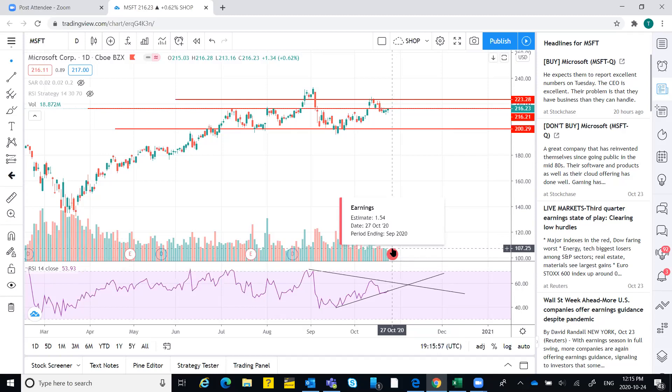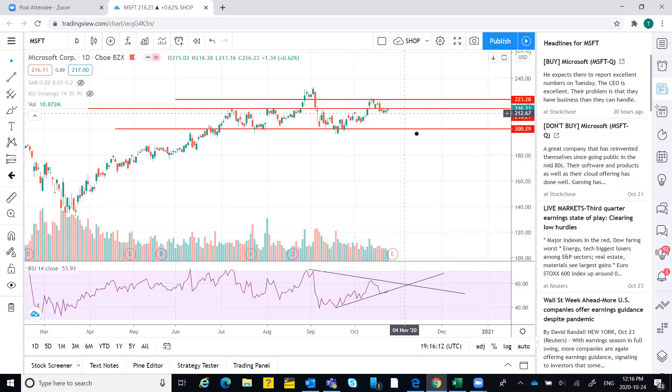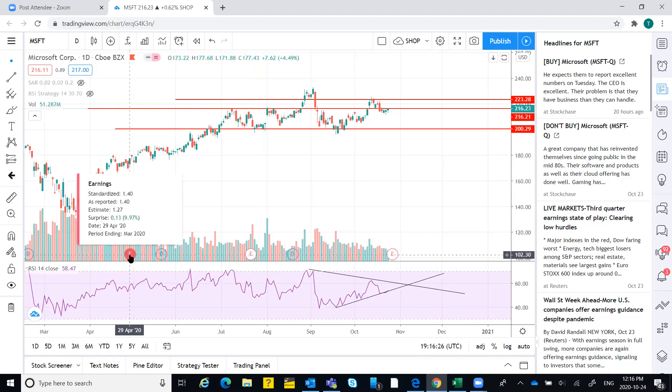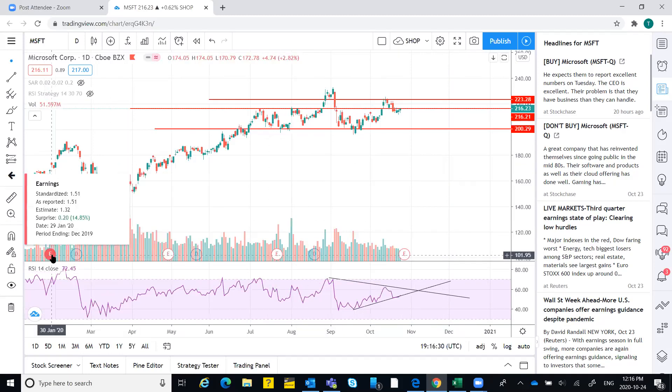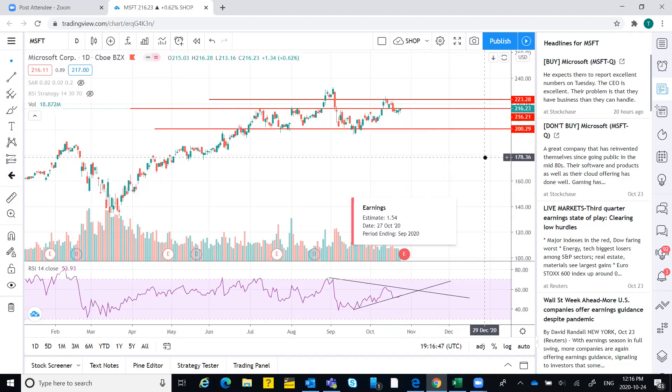Earnings are on 27th of October, which is Tuesday — two days from the next session. Monday could be a good day for the stock. Looking at previous patterns: one day before the earnings date there's a red candle. Going back further to check — one day before the earnings there was a positive candle with a gap up opening, and the earnings came in at 1.5. Now again it's near resistance, so even if it increases it goes to 223.